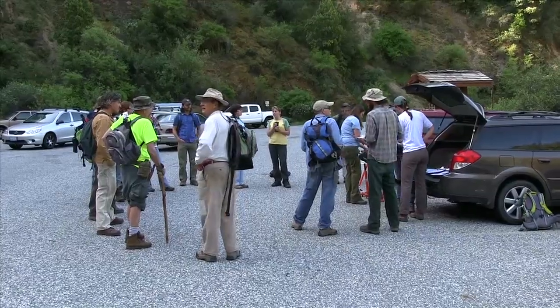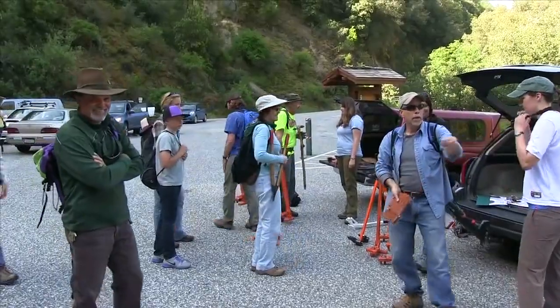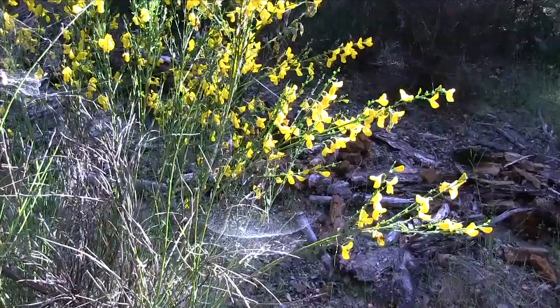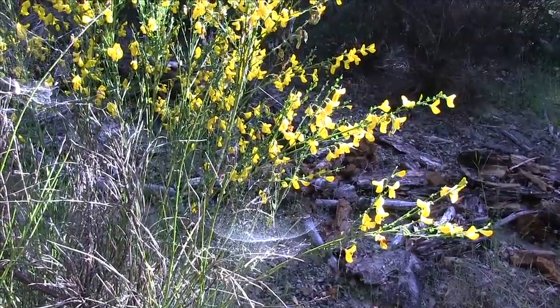My name's Adele Reif. I'm the restoration coordinator with South Yuba River Citizens League. We're here today with the Scotch Broom Challenge with 22 volunteers from Circle to come out and pull Scotch Broom right next to the South Yuba River. Circle's taking a new initiative to focus their restoration efforts on invasive weed removal on the River Corridor.